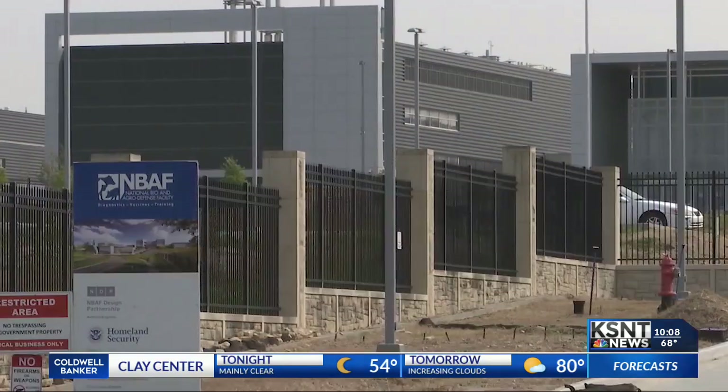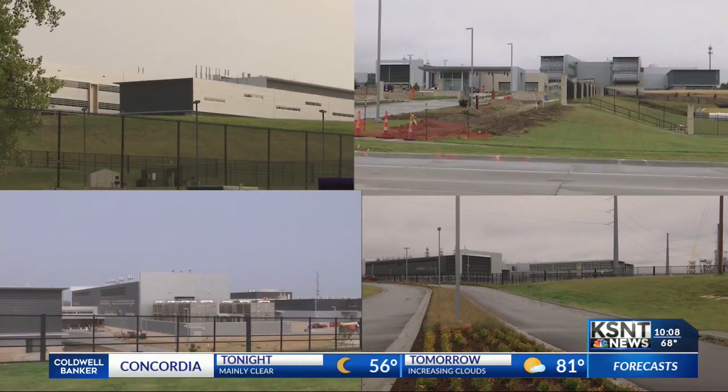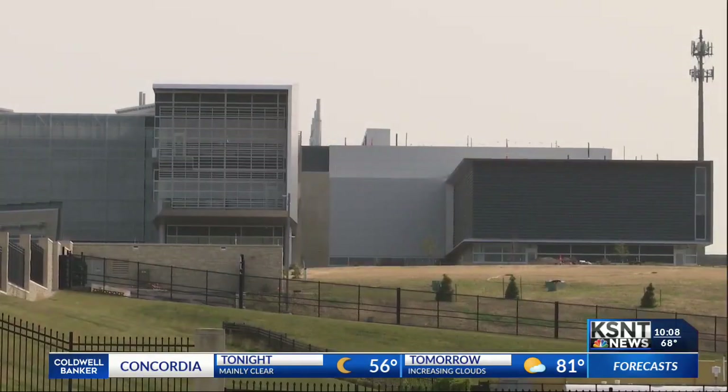I sat down with the man leading the way in getting the project up and running, along with the facility's first employee, to give you an exclusive look at what's going to happen on the other side of the gate. No matter how you slice it — looking from the east, the west, the front, or the back — there's one thing that everyone knows about MBAAF: it is big and it is secure.